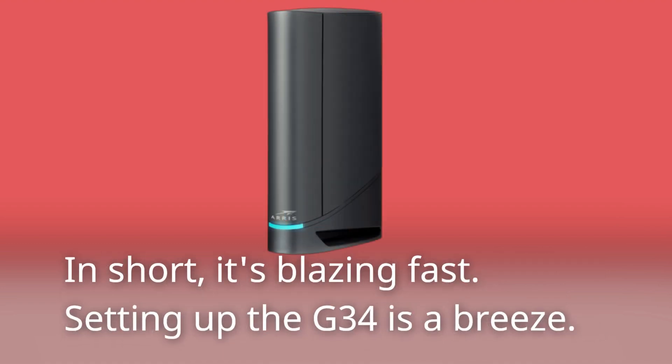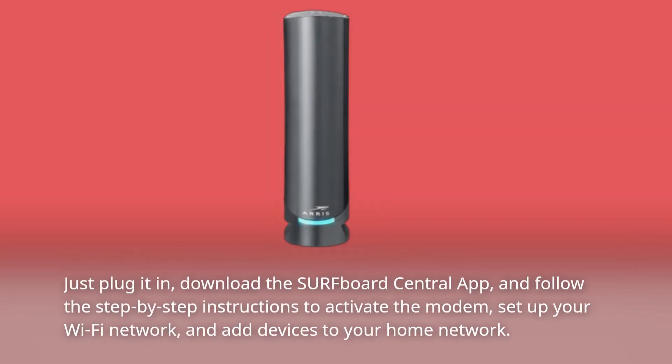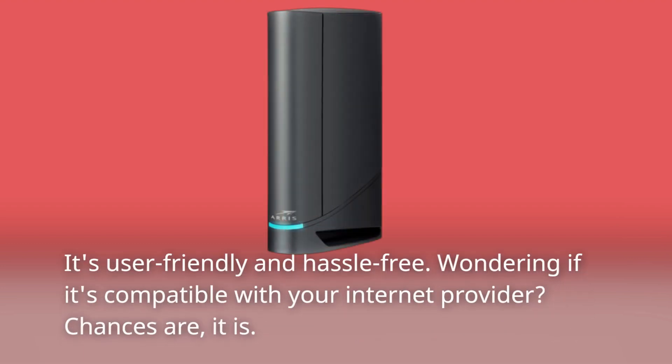Setting up the G34 is a breeze. Just plug it in, download the Surfboard Central app, and follow the step-by-step instructions to activate the modem, set up your Wi-Fi network, and add devices to your home network. It's user-friendly and hassle-free.